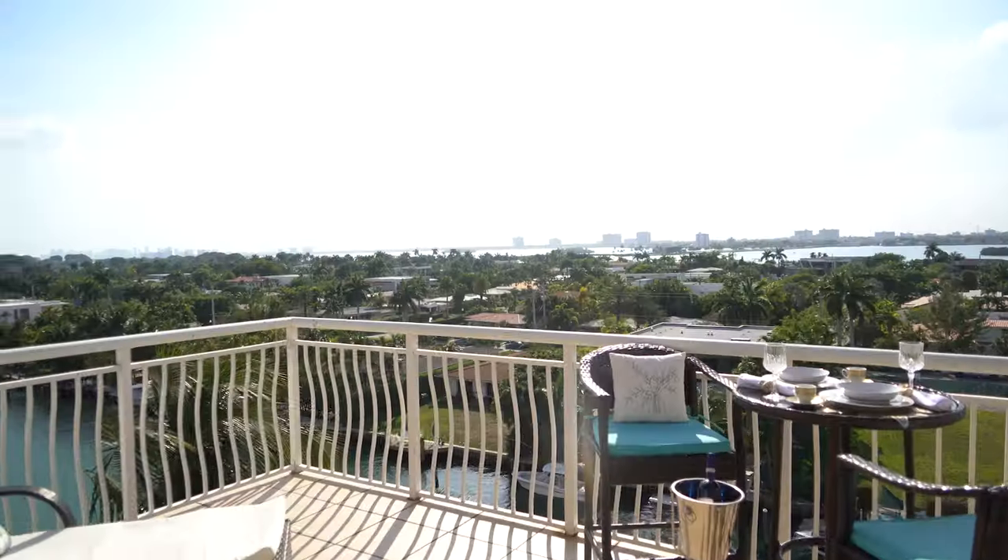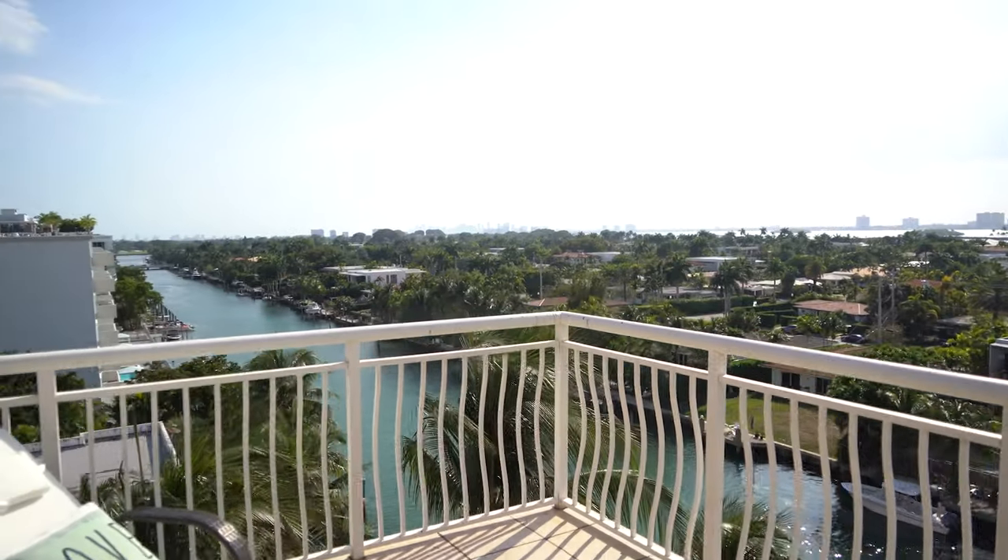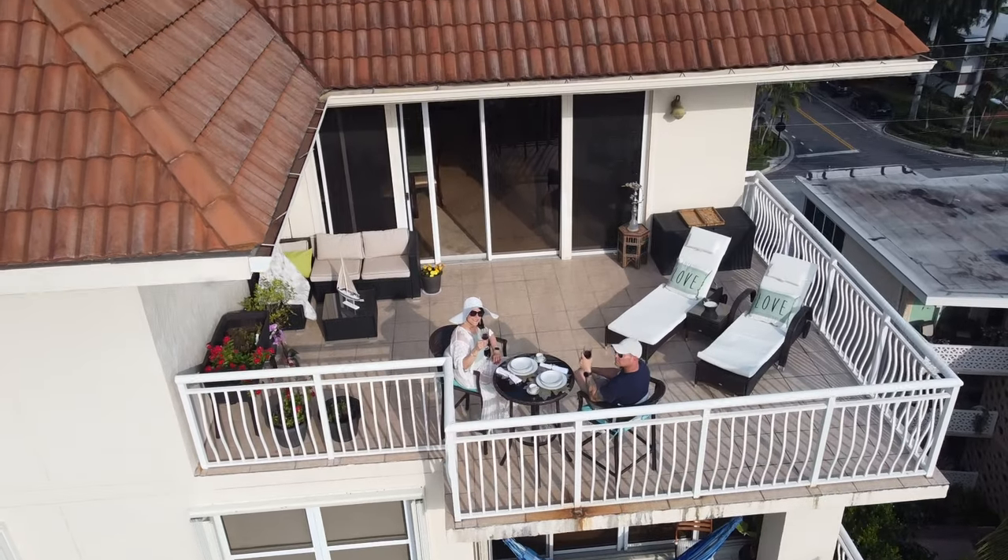If you're looking or in the market to sell or to buy a luxury property, with more than 13 years of experience in the real estate business, I am your realtor Mayra Torres from Golani Realty, elevating real estate standards.